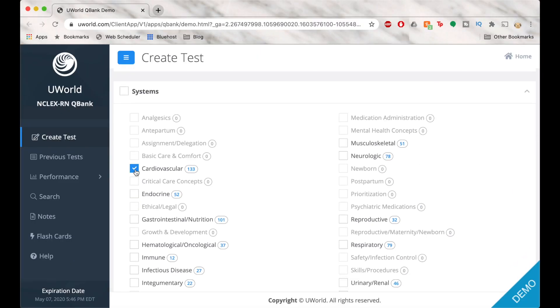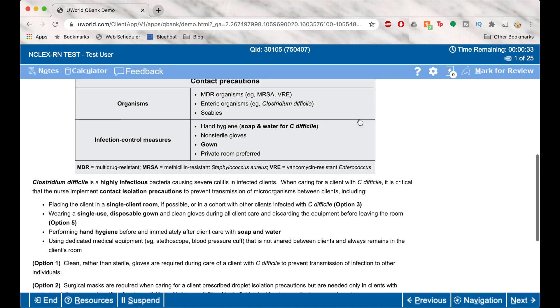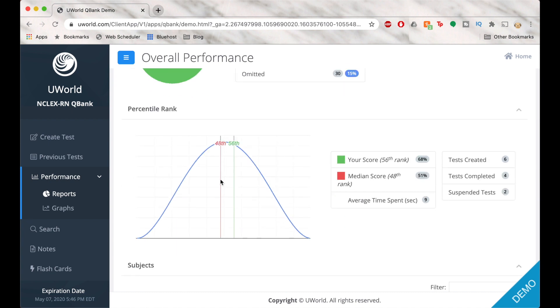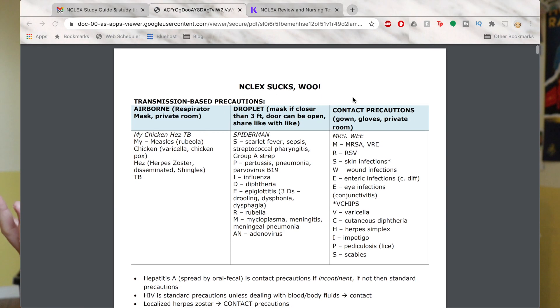I like UWorld because it mimics the NCLEX format on screen, even timing your questions. In tutor mode, you see the answers right after each question. You can also compare your performance against other UWorld users and see your likelihood of passing. It's very user-friendly and the explanations make more sense than Kaplan's. There's no secret algorithm to passing the NCLEX — just rely on a good mix of studying, creating a study guide, and doing QBank questions. You can find study guides on Google or Pinterest.